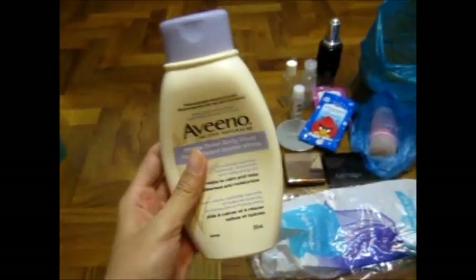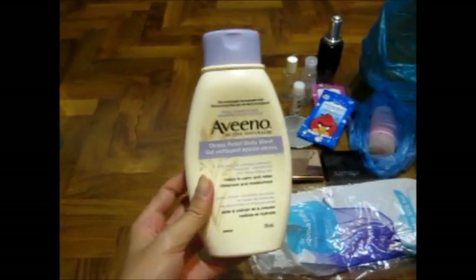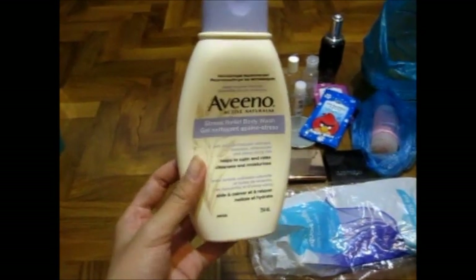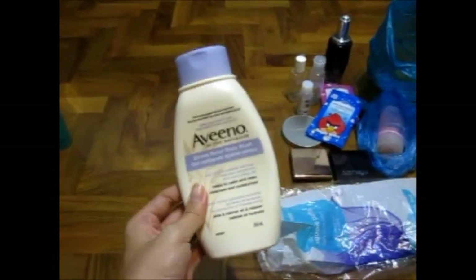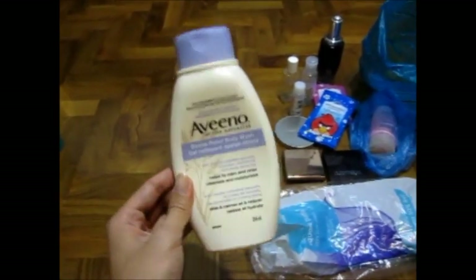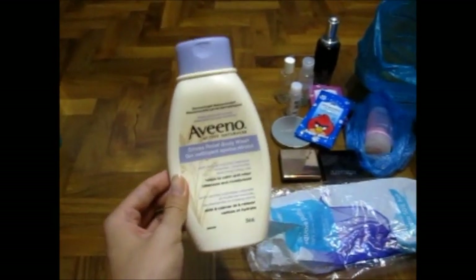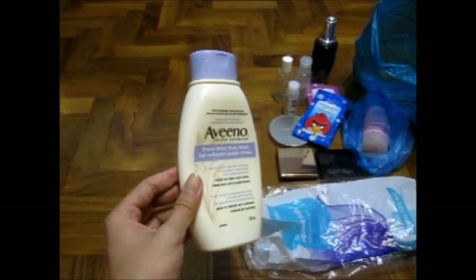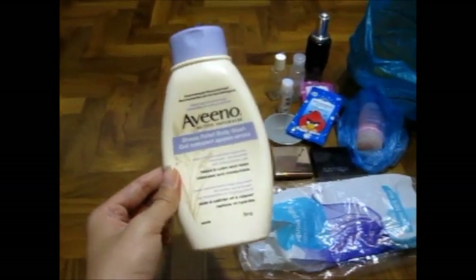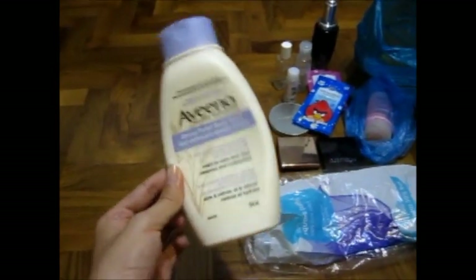This one is one of my favourite body washes — it's by Alvino. It's not sold in Singapore, however. In my last trip to Australia around June last year, I got two more of these. I've finished this one and the other is in my shower, which I'll be emptying soon. This is really good. If I could buy it in a pump bottle, like a conditioner-sized bottle, I would love that.